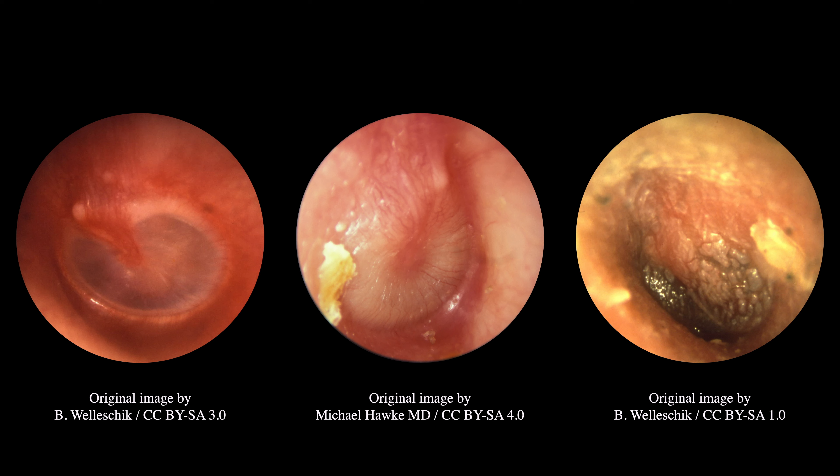However, intense redness, or a clear difference in redness between the two ears, is supportive of the diagnosis. Opacity also lacks specificity, as it can also be seen in otitis media with effusion.